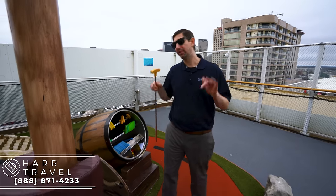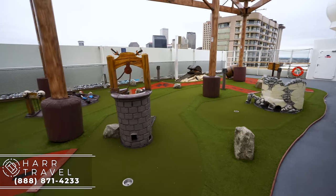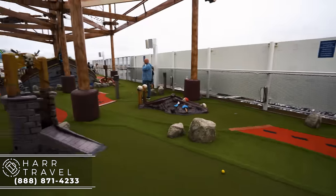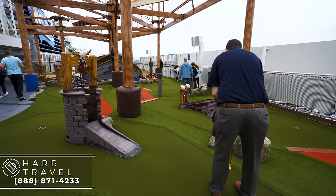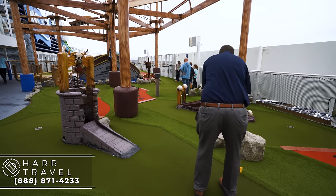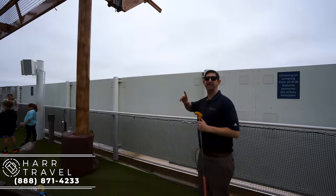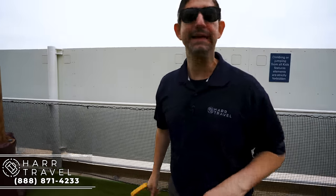Just below the ropes course, you have miniature golf. I love miniature golf — it's one of my all-time favorite cruise ship activities. I've played it since I was a little kid and I still play it with my daughter. What I love specifically about this miniature golf is that you have a pirate theme. One of the unique features they put on the ropes course is the ability to walk the plank. Talking about pirates — if you're brave enough, arrr, me matey, go ahead and give it a try.